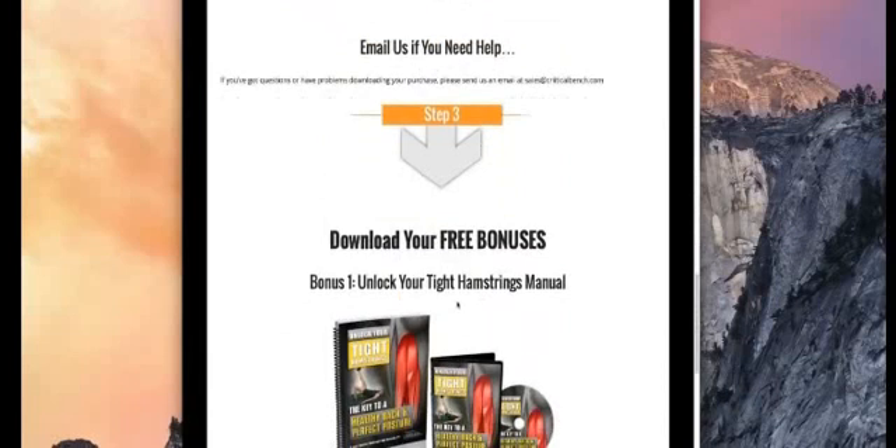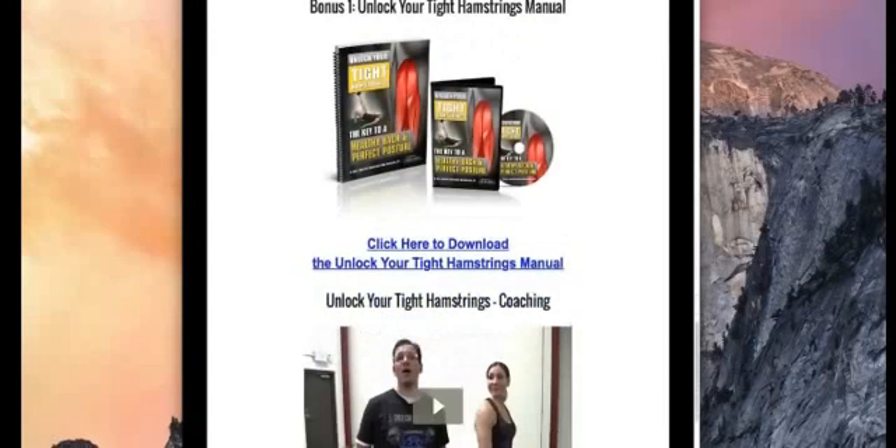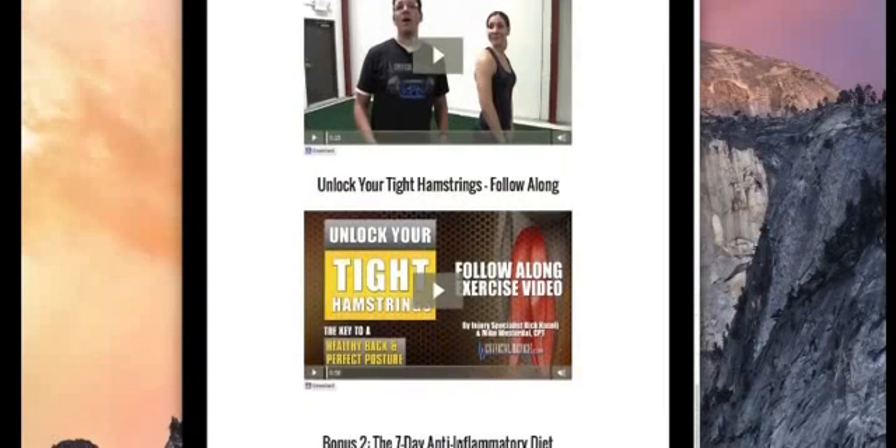As you go further down the webpage, you'll come to the bonus, which is unlocking your tight hamstrings. He's done the same thing again — a coaching video of how to do the hamstring stretches and movements, as well as a five-minute flowing video of all the movements you need to do on a daily basis.